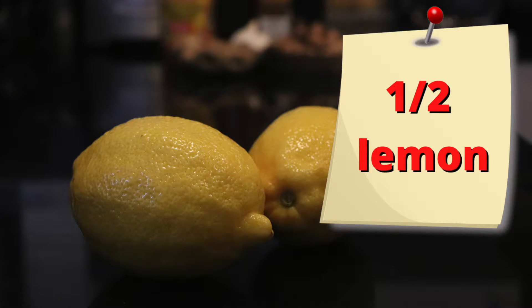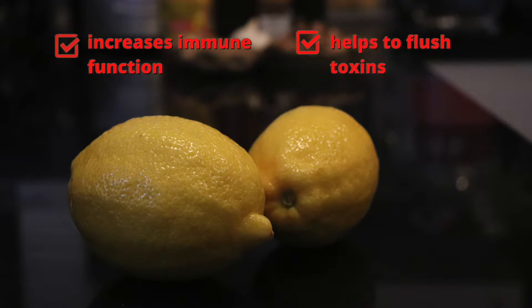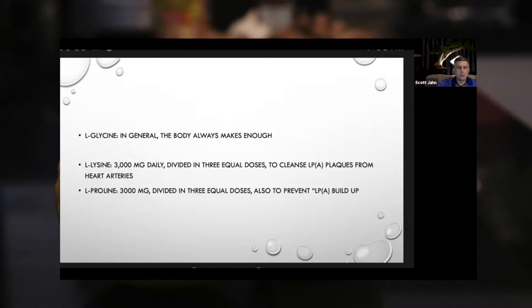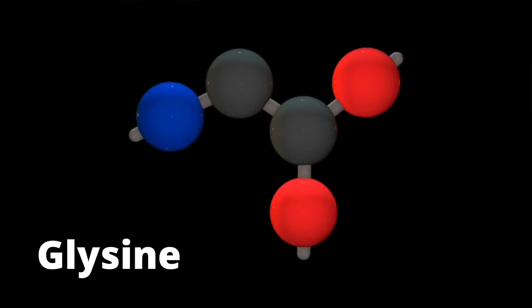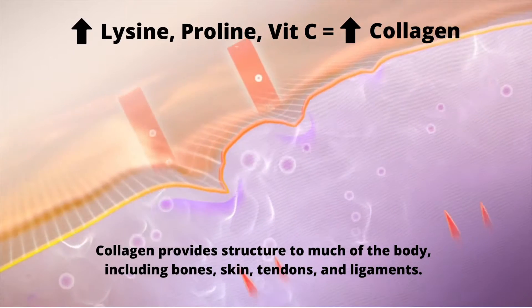Half a lemon for the vitamin C. Vitamin C has been widely researched to increase your immune function and also helps flush toxins. As discussed in my earlier webinar on cardiovascular disease, vitamin C is one of the key ingredients to making collagen, which is going to help strengthen your arteries. You also need glycine, lysine, and proline. I'll provide a list of foods rich in lysine and proline in the description. Glycine the body will make itself, so you don't need to worry about that, but make sure to get plenty of lysine, proline, and vitamin C for collagen.